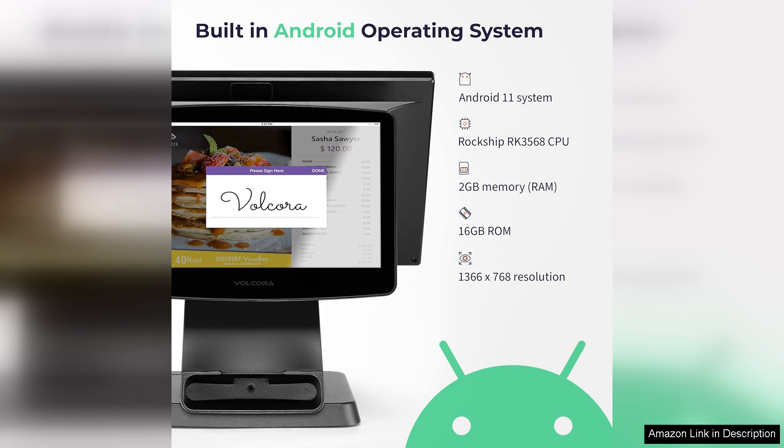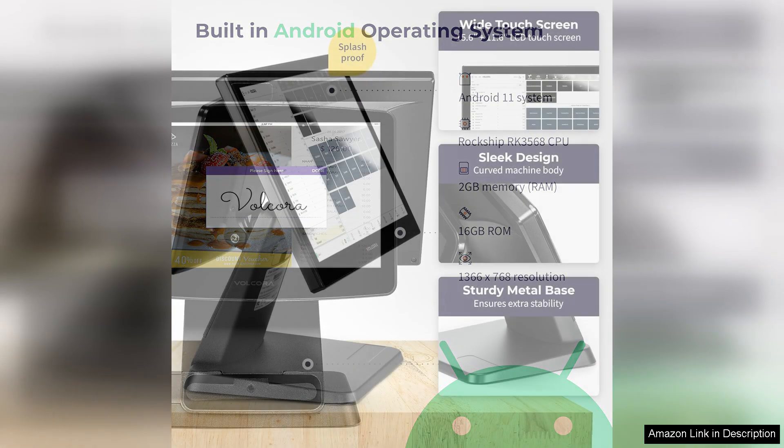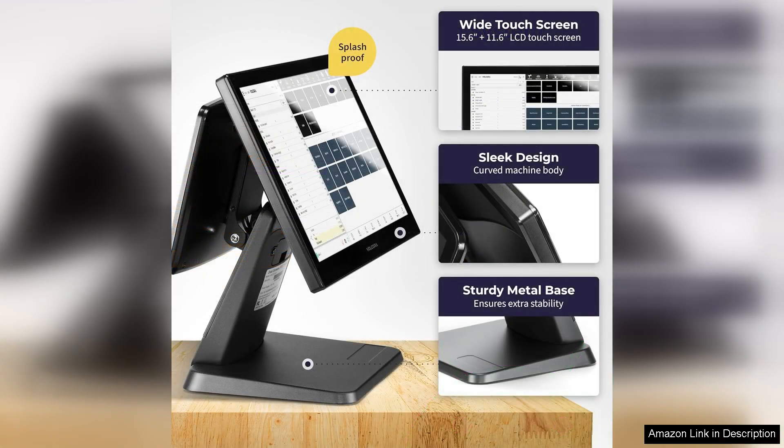In terms of functionality, the Volcora terminal covers all the bases. It supports various payment methods, including credit and debit cards, mobile payments, and even gift cards. This versatility ensures that customers can pay in their preferred manner, reducing wait times and increasing satisfaction.